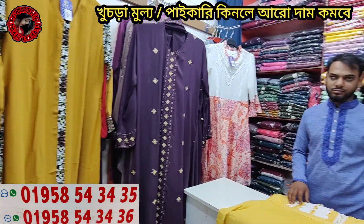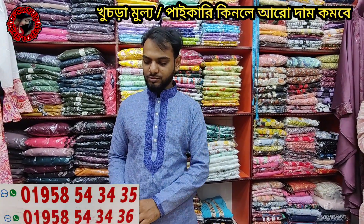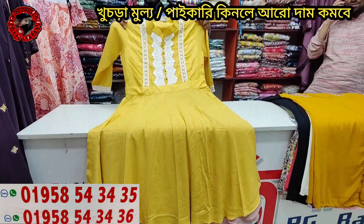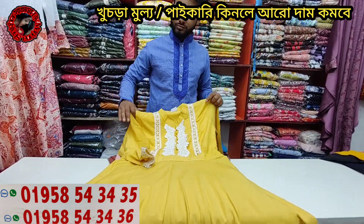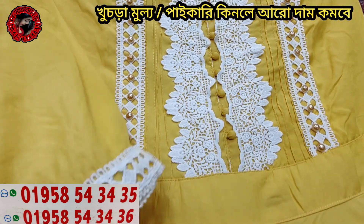Hello everyone, welcome to P.J. Wazar. Today we have a reasonable price one-piece gown. This one-piece gown is quite full. Let's see how beautiful the design is — this is how beautiful it is.